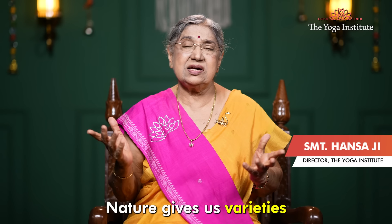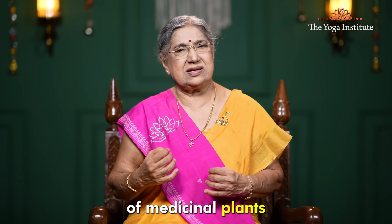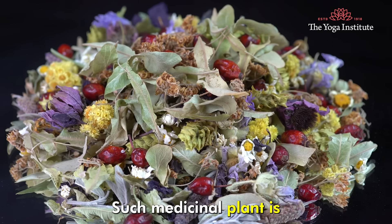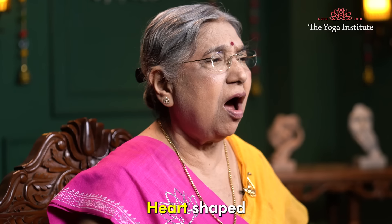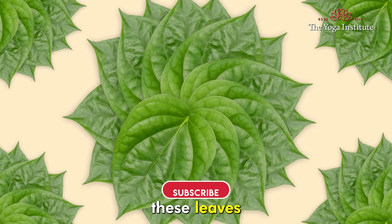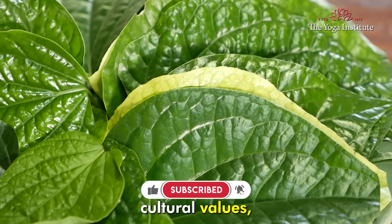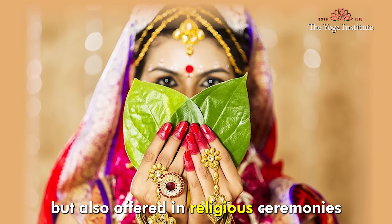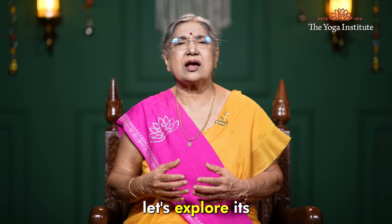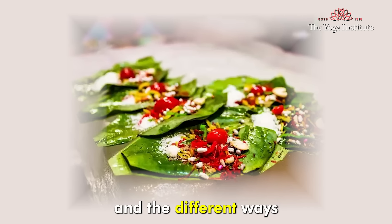Namaskar. Nature gives us varieties of medicinal plants. One such medicinal plant is the deep green, glossy, heart-shaped betel leaf, also known as Paan. These leaves have not only deep-rooted cultural values, but are also offered in religious ceremonies and as a symbol of hospitality. Let's explore its health benefits and the different ways to consume them.